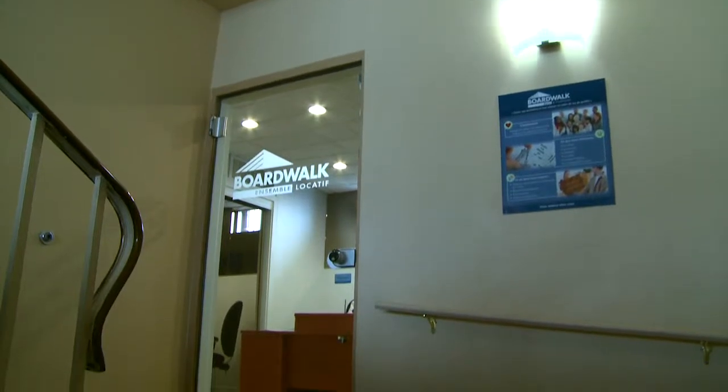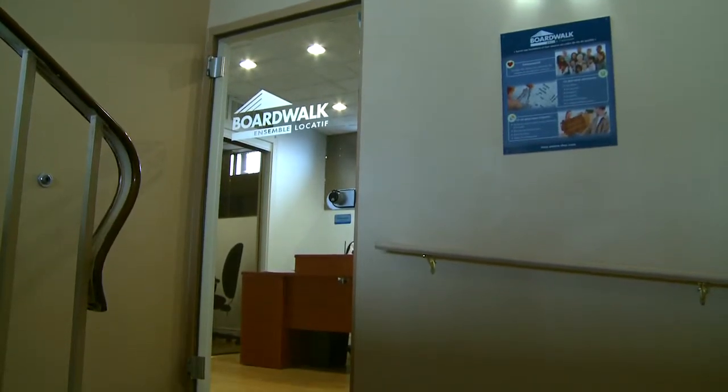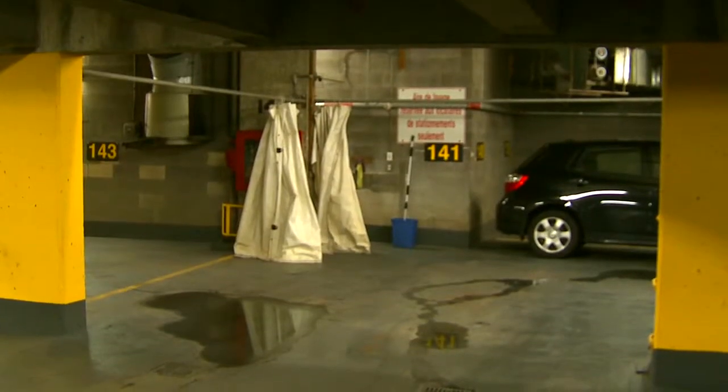There are on-site associates and a 24-hour customer service center available to assist residents with any of their needs. An underground parking garage is offered with a car wash station also available.